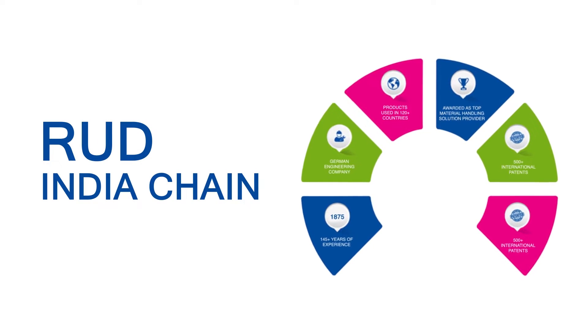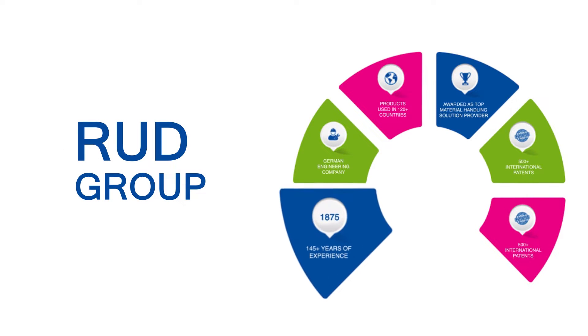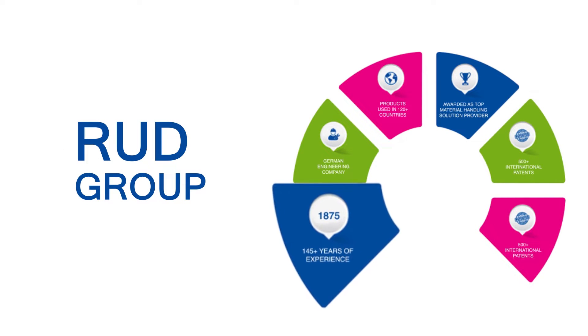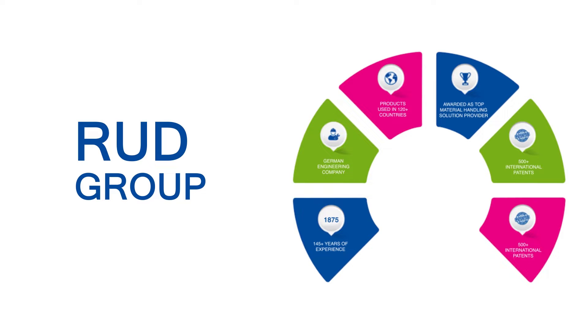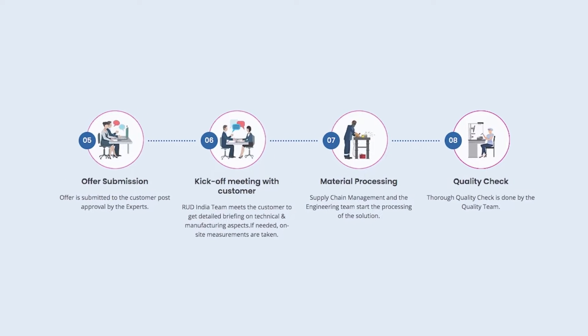Roode India Chain Private Limited is a subsidiary company of globally renowned Roode Group, which has more than 145 years of experience in material handling solutions, with a strong presence in over 120 countries. Our commitment towards our customers is to empower the industry to enhance safety, efficiency and productivity.